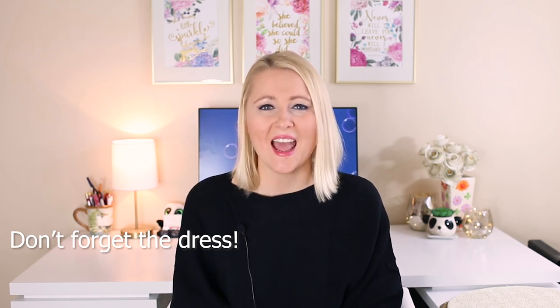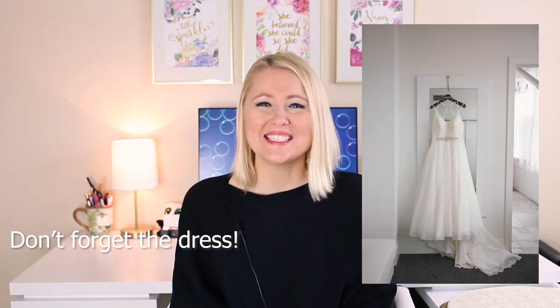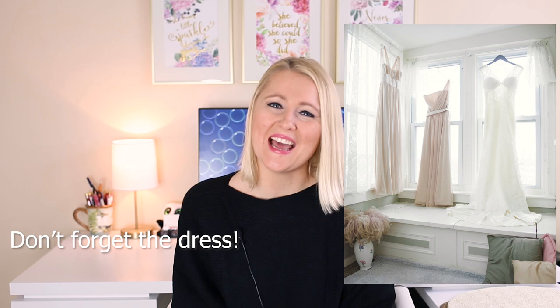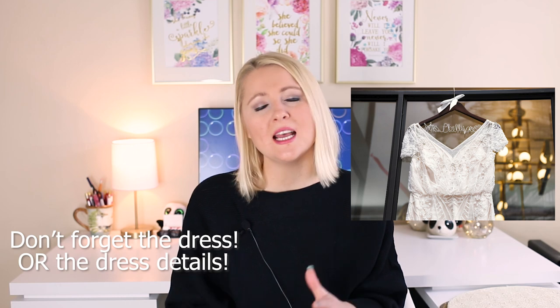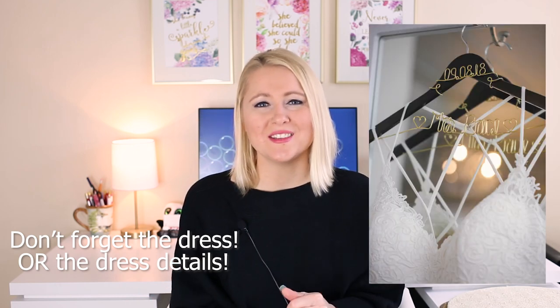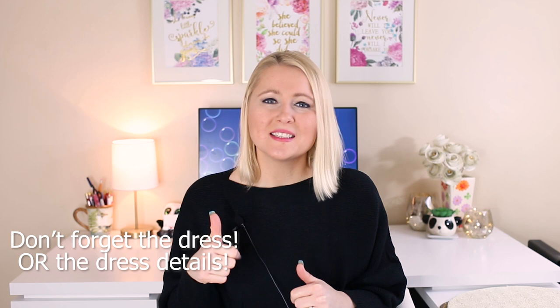When it comes to photographing the bridal gown, I make sure to get some shots on a hanger in a beautiful location. The majority of the time the dress doesn't look as good on the hanger, so I don't spend a lot of time on it. I make sure to get at least two or three shots capturing the details of the dress as well as full length of the front and back. If I can do that in a really great location, that's always a plus.